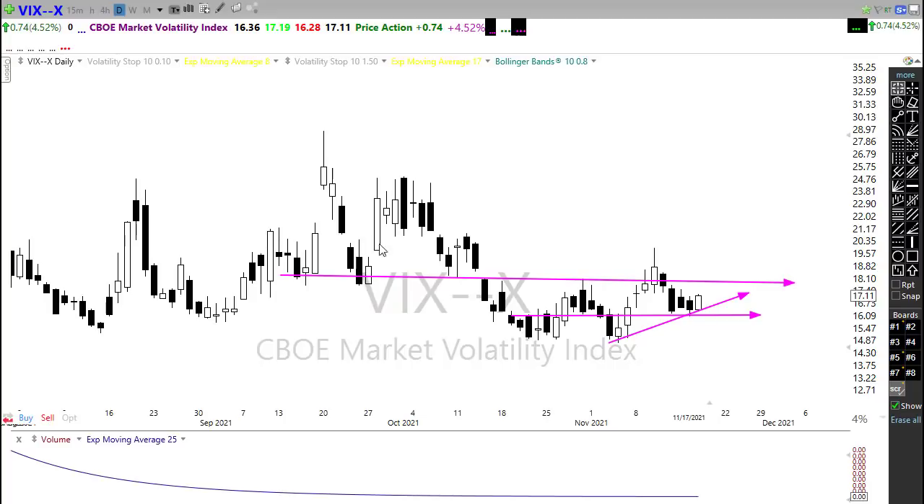We've got plenty of resistance above. But remember, when we do start to fall, it usually falls pretty quickly. So that could spike pretty well. We have come out from underneath this downtrend, and that does give me a little concern here.